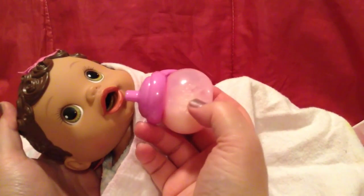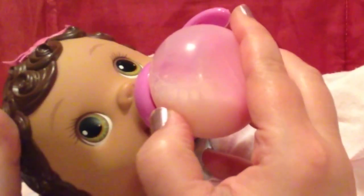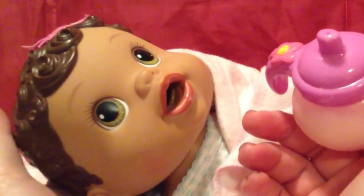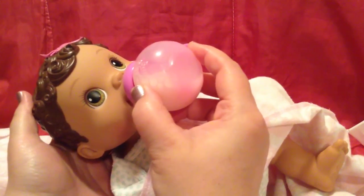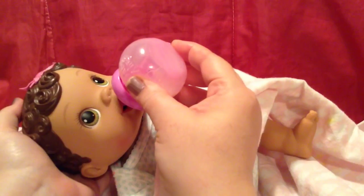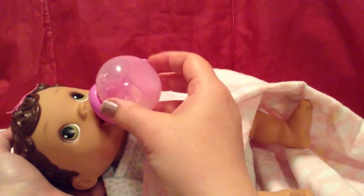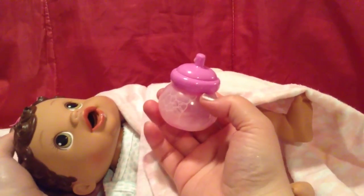Is that good, baby girl? She's kicking — are you a kicker? She likes that. Is that good? I like it. Is that good milk? Looks like she's drank it all. Maybe one more sip. That's a good girl.